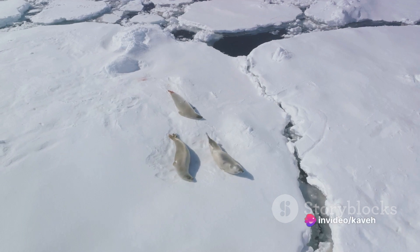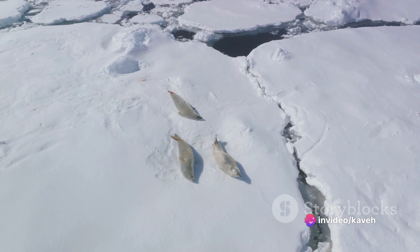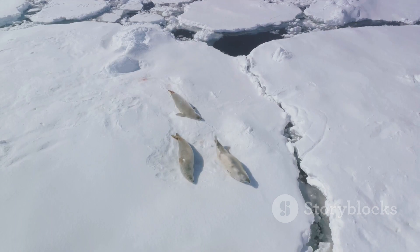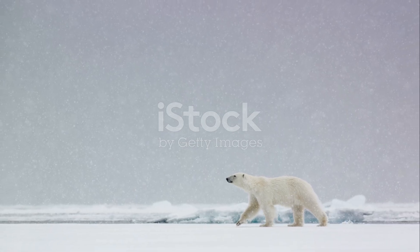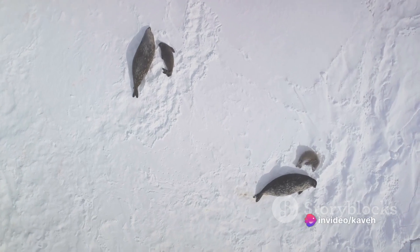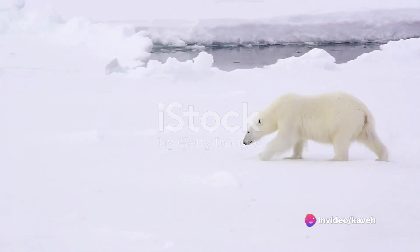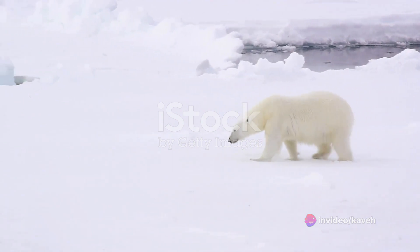We must understand that the sea ice isn't just a platform for polar bears — it's their hunting ground, their dinner table, their meeting place. They rely on the ice to catch their primary prey, the seals, who surface for air at openings in the ice. Without this ice, polar bears are like fish out of water, struggling to find sustenance.